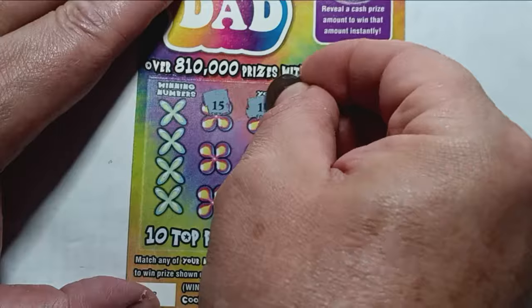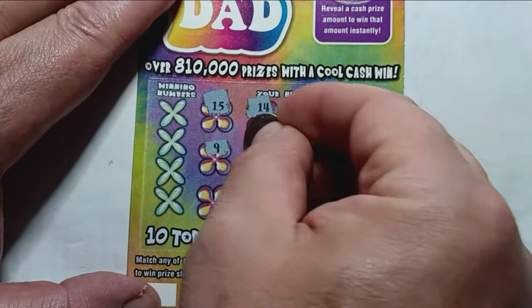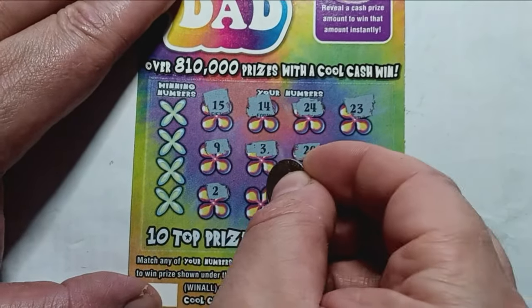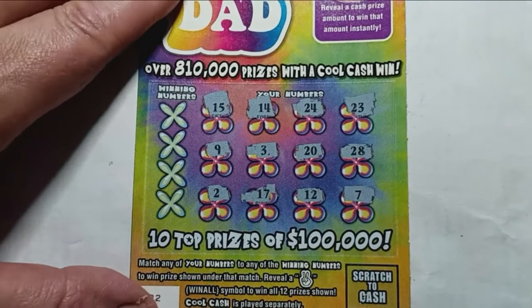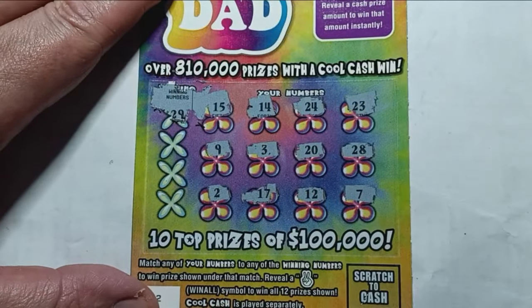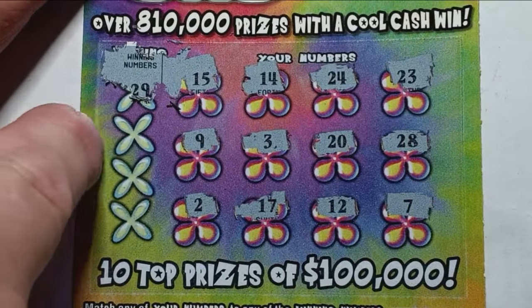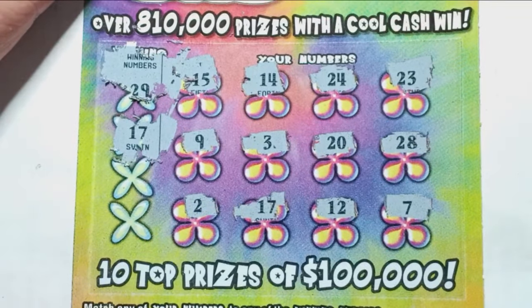We have a 15, 14, 24, 23, number 9, 3, 20, 28, 2, 17, 12, and a number 7. Your winning numbers are where those X's are. We're looking for a 29 — we do not see a 29. Next X there: 17. Hey, we have a match! We have a winner on the first ticket.